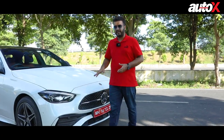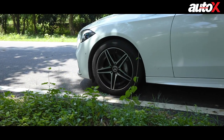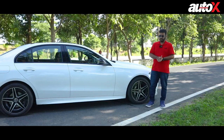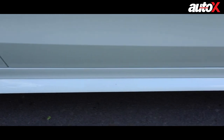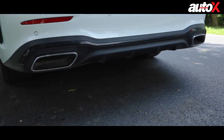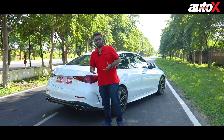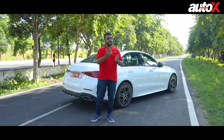Moving to the side, the other variants get 17-inch alloys, but the C300D comes with five-spoke 18-inch AMG wheels that may look simple when stationary but look really special when the car is on the roll — a proper head turner. There's also an AMG-specific side sill that gives the car a very sporty appeal, and at the back, an AMG-specific bumper features dedicated twin exhaust outlets and a sporty black apron with a diffuser insert. So the C300D looks very distinct. Let's hop in.